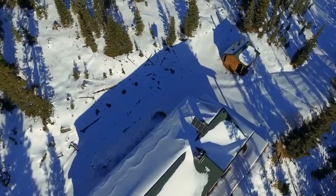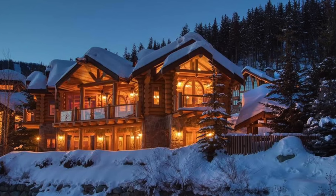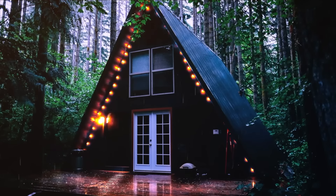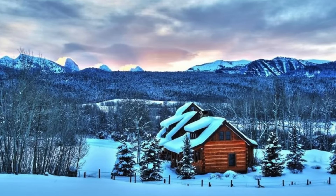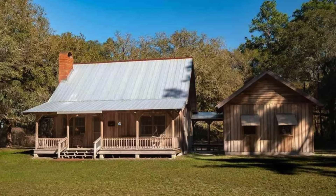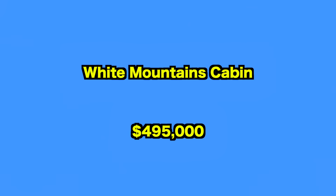Fresh air, space to roam, and stunning views all come as a standard in these homes, located far from the beaten track. From an off-grid mountain cabin in Colorado to a stunning sanctuary in the depths of the Rocky Mountains, these rural retreats will place you miles from the nearest person with a natural playground right outside your front door. Let's put on our virtual hiking boots and see what's to offer.